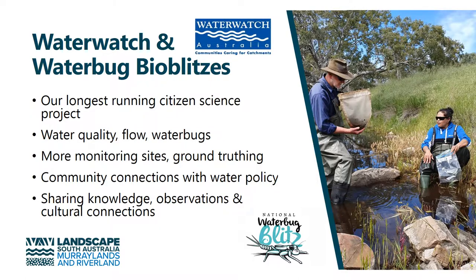Water Watch and the Waterbug Bioblitzes are our longest running citizen science projects, and they allow the community to help us monitor the health of catchments in the region. Community provide water quality, flow, and water bug data. And while our water policy team does do some monitoring, particularly through automatic gauging sites, these citizen science projects allow more monitoring sites to be added, and also ground truthing. It also allows community connections with that water policy.